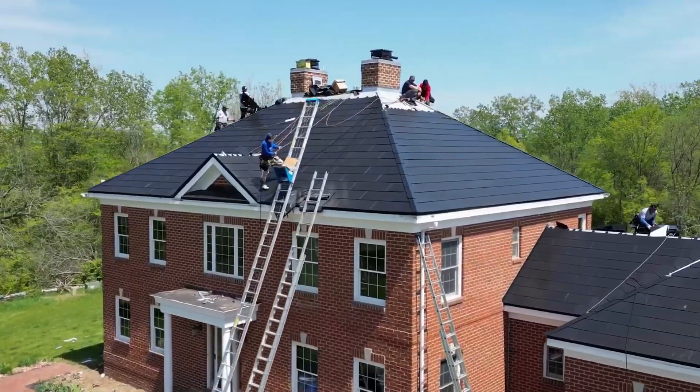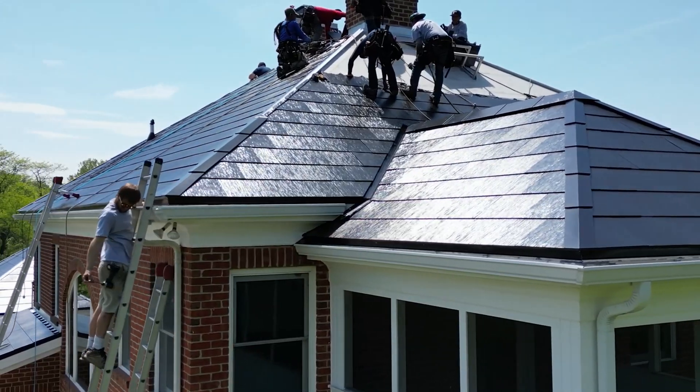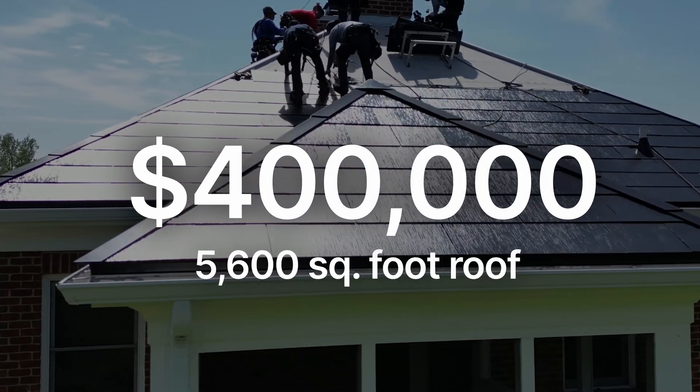But let's be serious — not everyone has a typical home, meaning there will be a wide variation of prices based on house size. Additionally, Tesla doesn't do direct solar roof installations in most places, and prices from Tesla's solar partner installers vary widely. We've seen quotes anywhere from $120,000 for a 1,700-square-foot system up to $400,000 for a 5,600-square-foot roof.